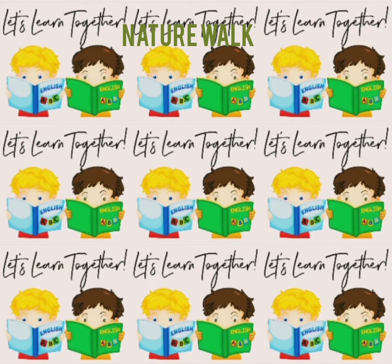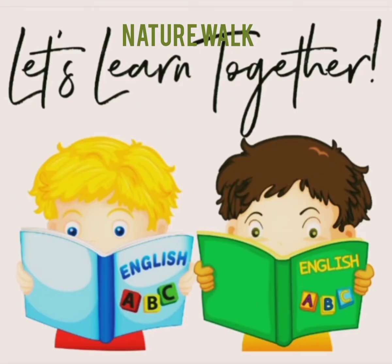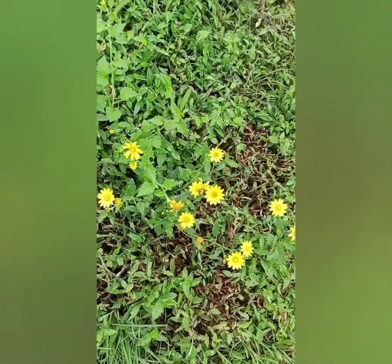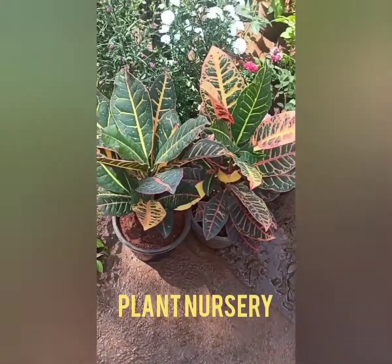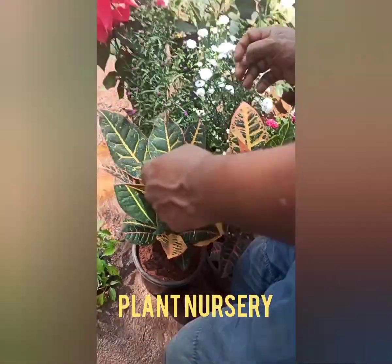Hello kids, let's learn together. Today our topic is nature walk. See, this is a plant nursery.